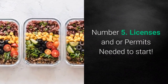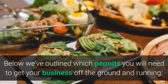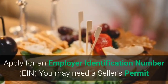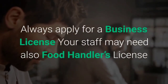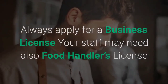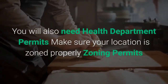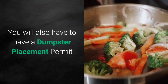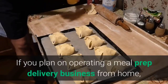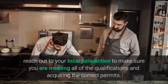Step 5: Licenses and permits needed to start. Starting a meal prep business from home or in a facility requires special permits. You will need to: apply for an Employer Identification Number (EIN), possibly obtain a seller's permit, apply for a business license, ensure staff have food handler's licenses, get a catering license if you plan to cater, obtain health department permits, verify your location is properly zoned, and get a dumpster placement permit. If operating from home, reach out to your local jurisdiction to confirm you are meeting all qualifications and acquiring the correct permits.